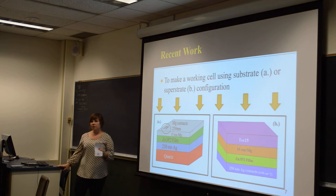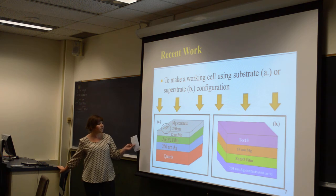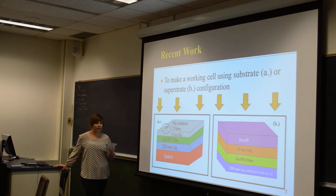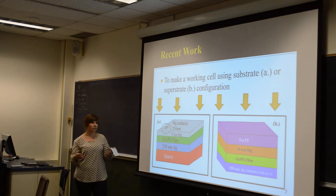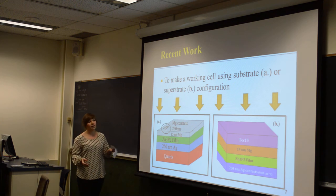More recently, I've been trying to make devices using both the magnesium Schottky substrate configuration and the superstrate configuration. The superstrate configuration uses TEC15 glass, which is soda-lime glass with a transparent conductive oxide coating layer of fluorine-doped tin oxide, acting as a contact. There's also a highly resistive transparent layer which prevents sodium from the soda-lime glass from diffusing into the absorber layer — zinc phosphide. It's also thin enough for tunneling and slightly helps reduce shunting in devices.